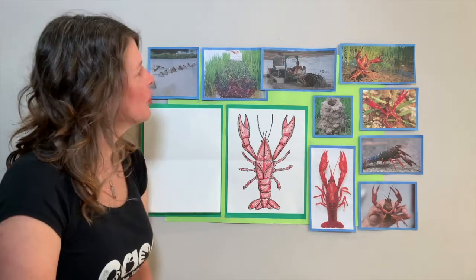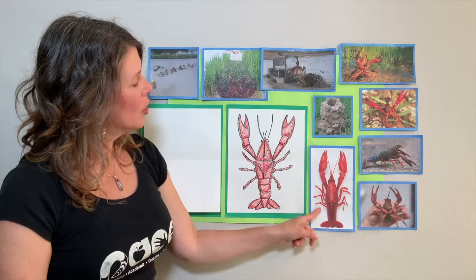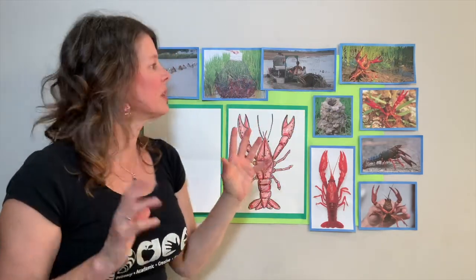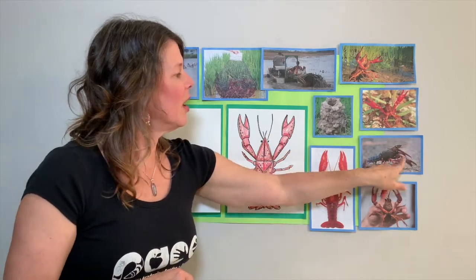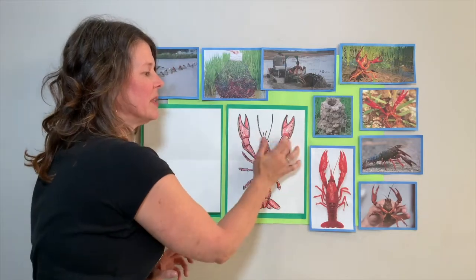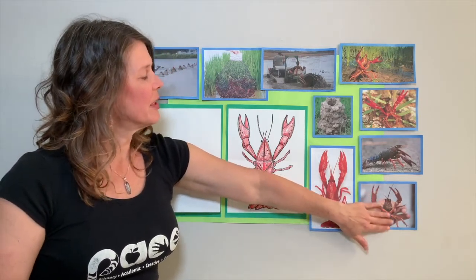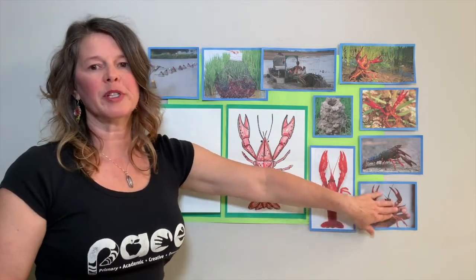Let's look at some more pictures. This is what we're going to draw today. Here is our crawfish with his whole body spread out. They put up their little arms as part of their defense. Here it is from the side so you can see the side view. They are symmetrical, meaning they're the same on both sides. And this is someone holding a crawfish so you can see what size it is - some crawfish can be bigger and some can be smaller.